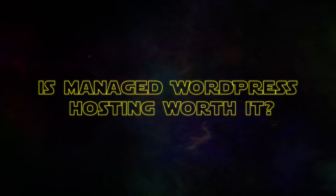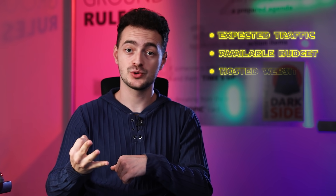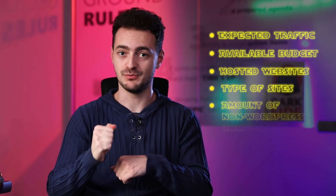Now that we've defined what managed WordPress hosting is, let's answer an important question: is it worth it? Because managed WordPress hosting offers a lot of helpful services and features, you can and should expect it to cost more than regular hosting. So before committing to it, consider the following factors: expected traffic, available budget, number of websites to host and their types, and the amount of non-WordPress components. If you are on a really tight budget and expecting lower traffic in the beginning, you can go with shared hosting for sure.